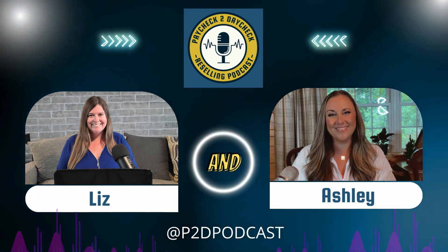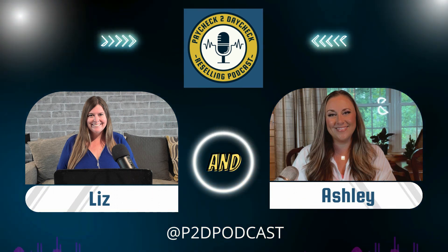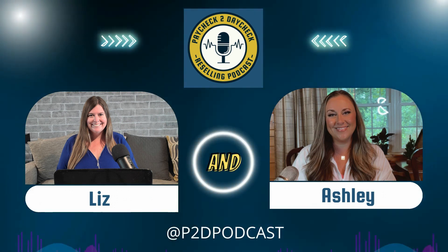That's a wrap on today's episode. Thank you so much for listening to the Paycheck to Daycheck Reselling Podcast. Anything we mentioned will be linked in the show notes below. Be sure to share this episode with anyone you think it will help, and follow us on social media at P2D Podcast. Thanks again for listening — keep working towards that daycheck!